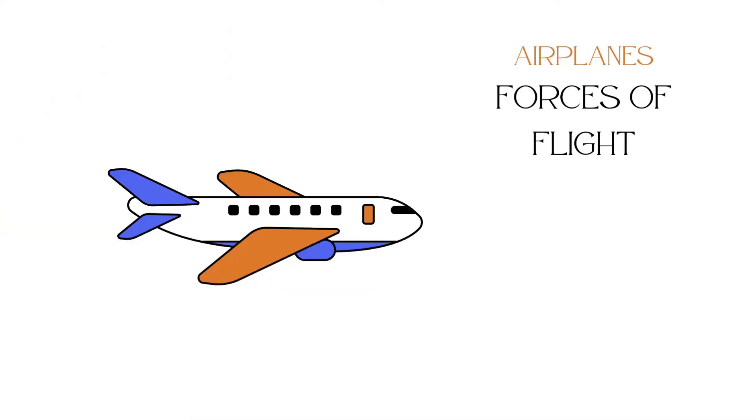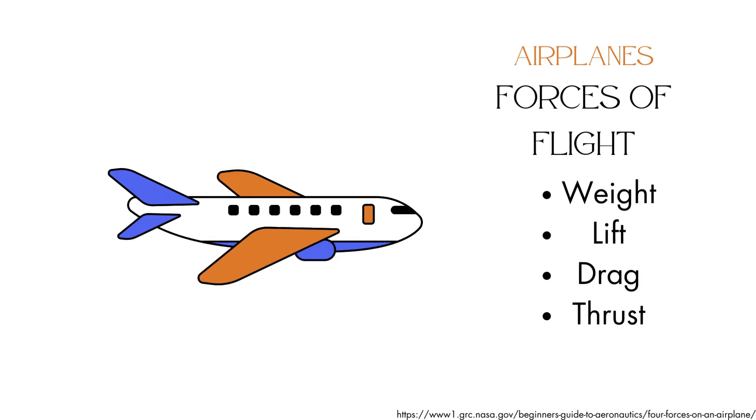Before we dive into how barred owls fly, let's look at how flight works and the forces that are necessary for it to occur. According to NASA, flight is sustained by four forces: weight, lift, drag, and thrust.